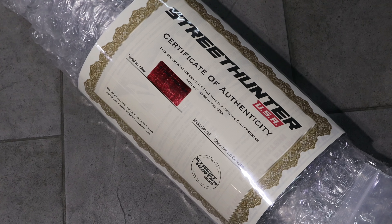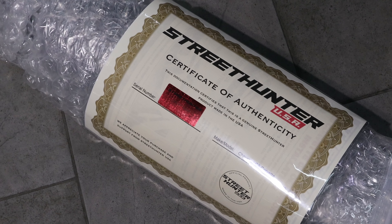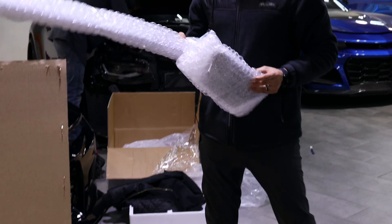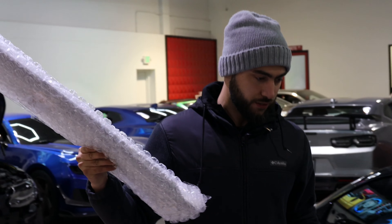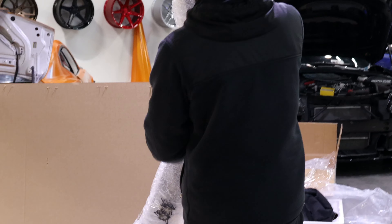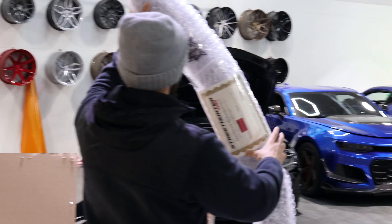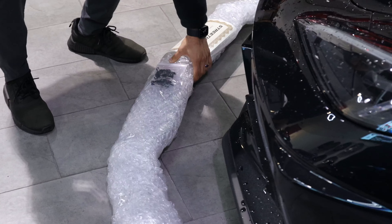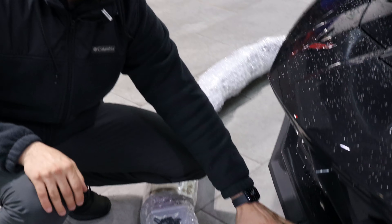Shout out to Street Hunter — he is the GOAT. So these are the legs and mounting brackets, which is super tedious. And this is the front splitter right here — it comes with a certification as well. This is going to replace the existing front piece and we're going to put carbon fiber on it to give it that aggressive look that it deserves.